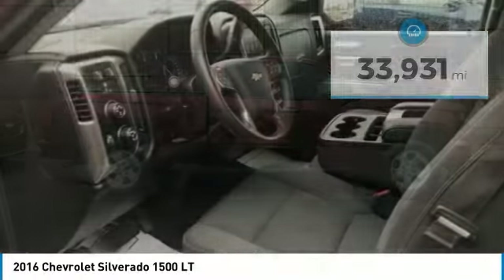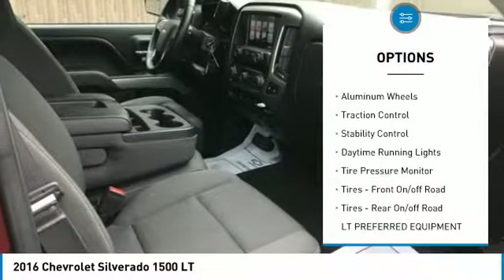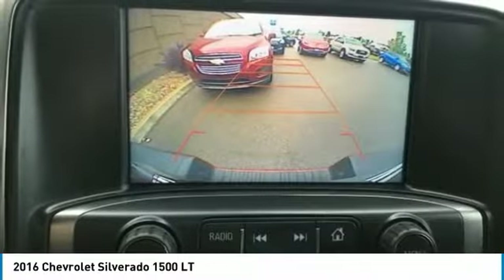Here are some of this vehicle's great options: four-wheel drive, tow hitch, heated mirrors, aluminum wheels, traction control, stability control, daytime running lights, and tire pressure monitor.